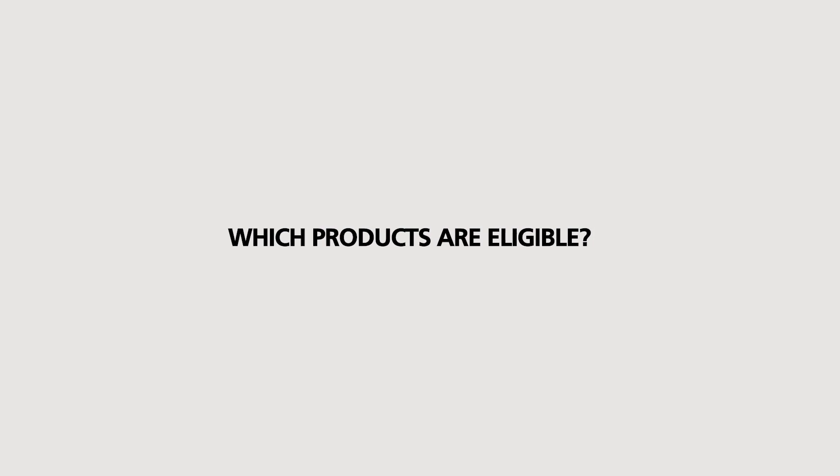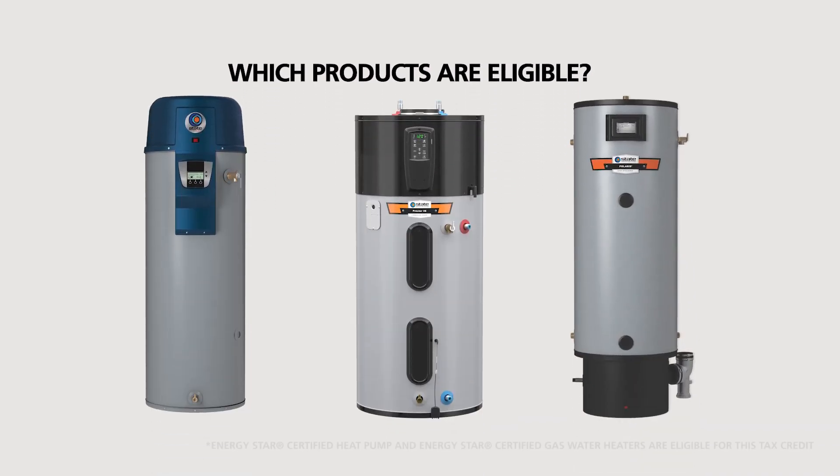Which products are eligible? ENERGY STAR certified heat pump and gas water heaters are eligible for the federal tax credit and other local utility rebates where available.